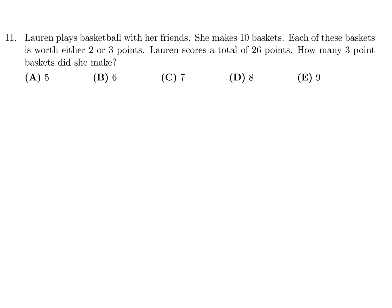Her score will basically be 2 times the number of 2-pointers plus 3 times the number of 3-pointers, and that will equal 26. So basically you're trying to find an integer solution to this equation.